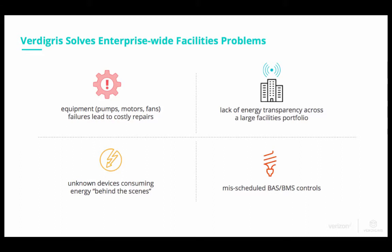There are a number of problems that our customers currently face. Some customers face more than one, and some focus on one of these issues. These issues include equipment failure leading to costly repairs. Many customers lack energy transparency across a large facilities portfolio, so we enable that visibility. We also identify unknown devices consuming energy behind the scenes that are difficult to identify.